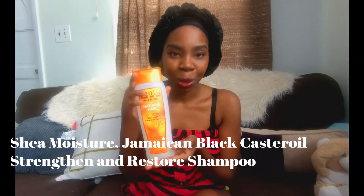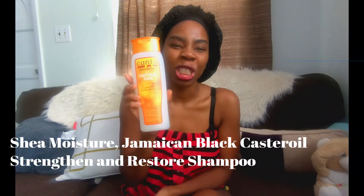Number one: Cantu shampoo. This is very inexpensive. I've been using this ever since I went natural — it's a sulfate-free cleansing shampoo. I don't use it on a regular basis though; I wash my hair weekly but probably use this shampoo only once per month.